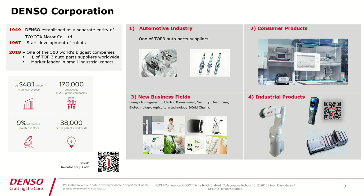Our core business domains include the automotive industry, as we manufacture automotive components for almost all automobile manufacturers in the world. We are also into consumer products like smart grids for homes, and new business fields such as energy management, electrical power assist, security, healthcare, biotechnology, and agricultural technology. We also have industrial products, and that's where we pitch in — we have Denso Robots.